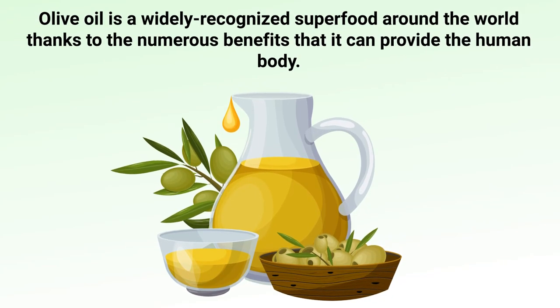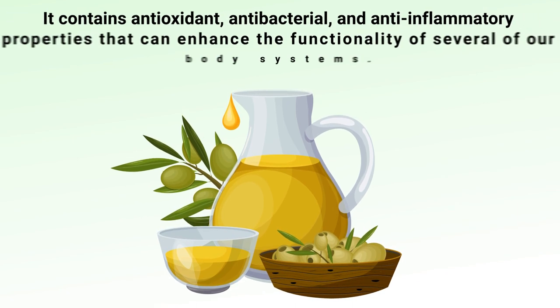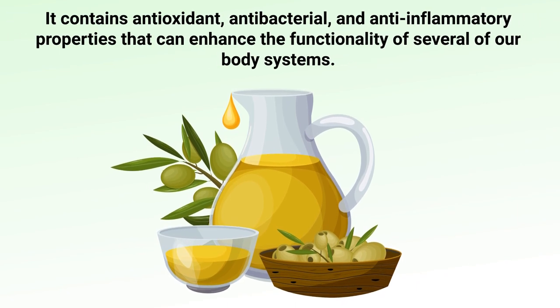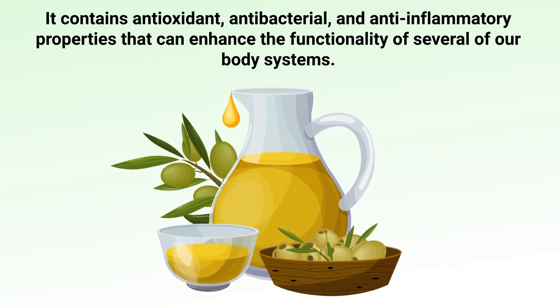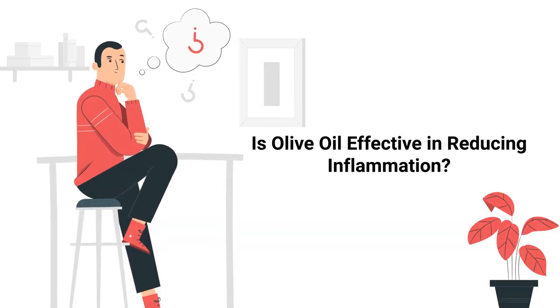Olive oil is a widely recognized superfood around the world, thanks to the numerous benefits it can provide the human body. It contains antioxidant, antibacterial, and anti-inflammatory properties that can enhance the functionality of several of our body systems. The question remains: is olive oil effective in reducing inflammation? That is exactly what we are going to discuss in this video.